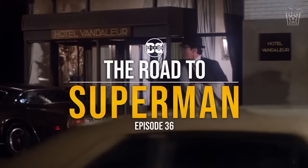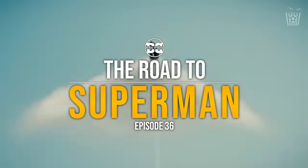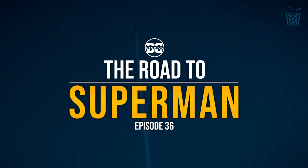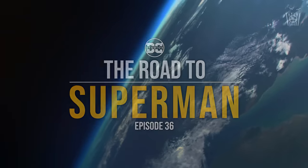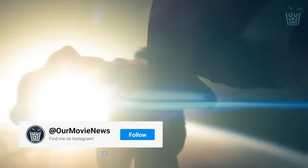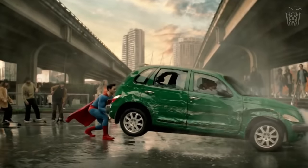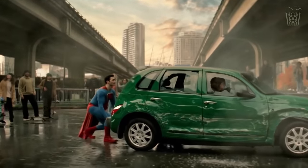Hey everyone, welcome back to The Road to Superman. This is the web series where we follow all the latest updates and rumours regarding the Superman reboot. This is episode 36 and today we have some more set photos and videos of Superman in action and a dangerous stunt captured on video on their new set. So let's get right into the latest photos of Superman.